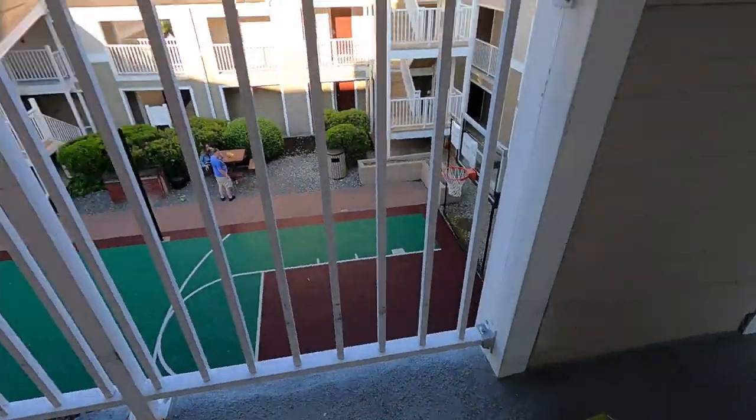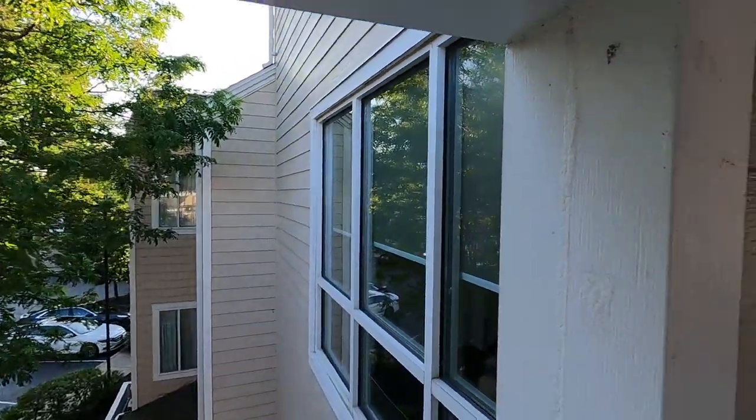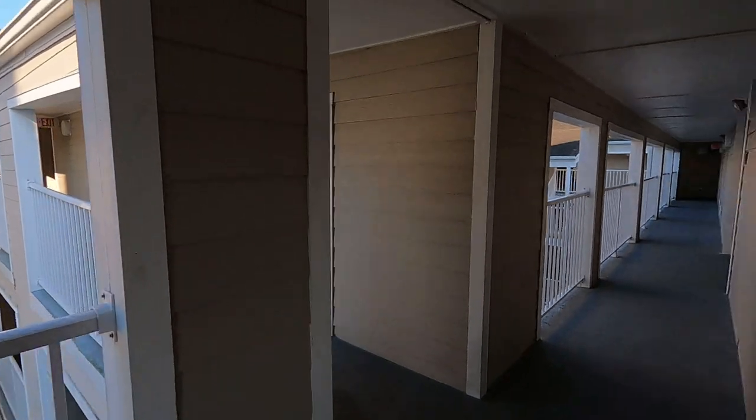Shall we take the stairs down? Somebody is missing their drink. We're on the third floor. Can you see the spider web there? Let's walk down the stairs. Sounds like some dogs are barking. Hopefully you can get the feel of kind of apartment buildings.